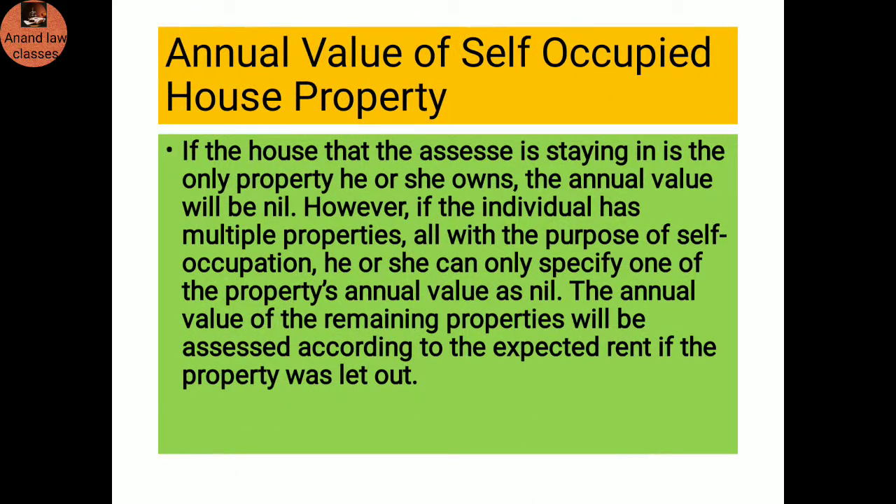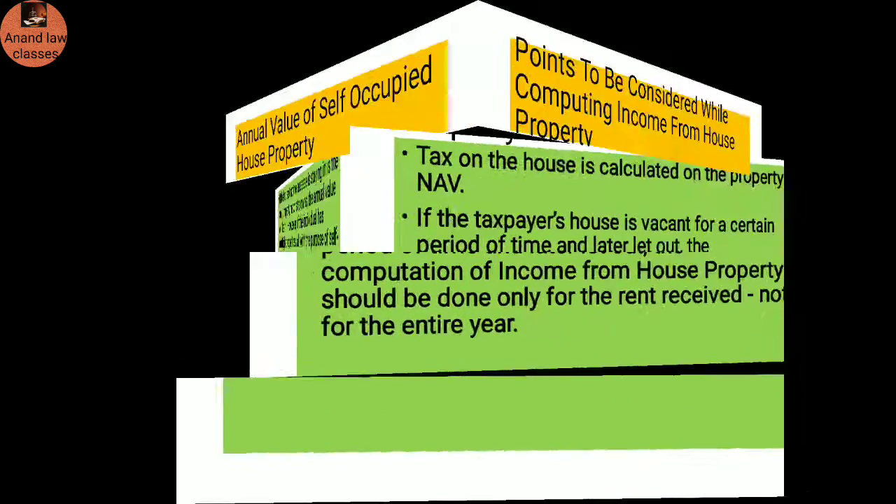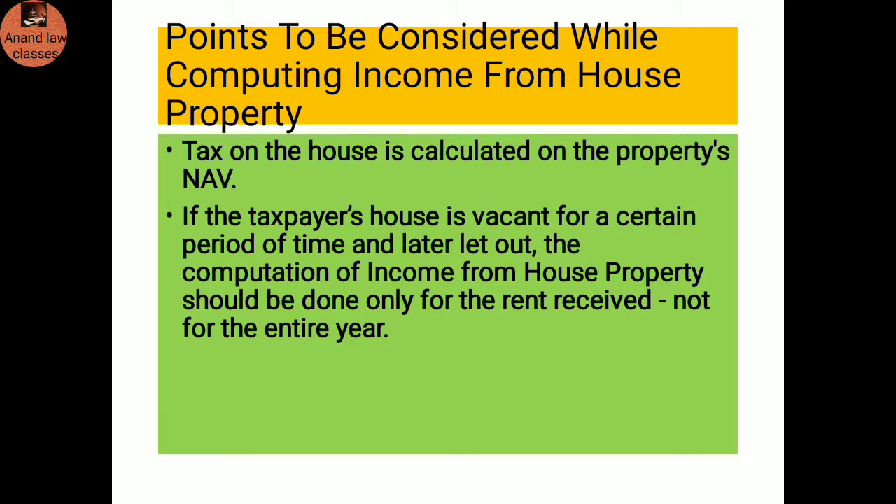Annual value of self-occupied house property: If the house that the assessee is staying in is the only property he or she owns, the annual value will be nil. However, if the individual has multiple properties all with the purpose of self-occupation, he or she can only specify one property's annual value as nil. The annual value of the remaining properties will be assessed according to the expected rent if the property were let out.